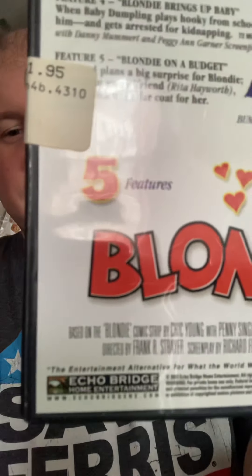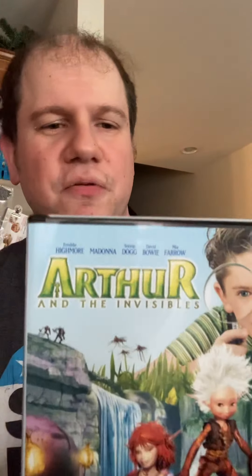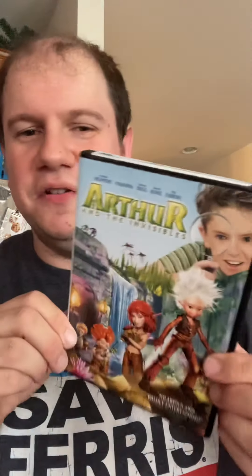I got a five-film collection — they didn't charge me correctly, supposed to be around four dollars but they charged me a dollar. It's the Blondie Five Film Collection from Echo Bridge, used to be a McKay's title. You get Blondie, Blondie Meets the Boss, Blondie Takes a Vacation, Blondie Brings Up Baby, and Blondie on a Budget. I also got Arthur and the Invisibles on DVD — I have the second and third films on Blu-ray but found the first one for a dollar. It's not shrink-wrapped but the top is still on and it hasn't been opened, so I consider it brand new factory sealed.